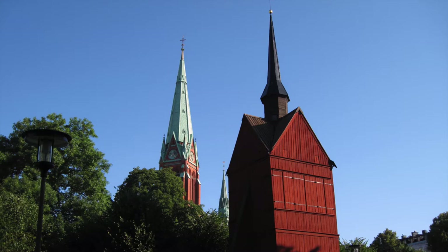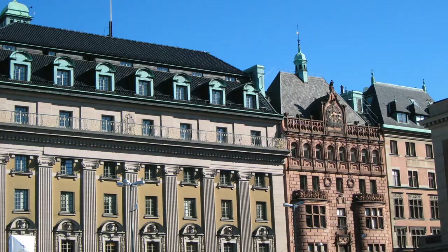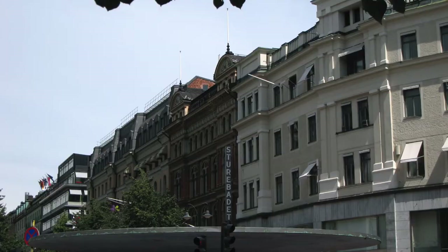Stockholm is comprised of 14 islands and more than 50 bridges, so be sure to pack comfortable shoes. And remember, even though the temperature may be cooler, the sun is just as dangerous — please don't forget your sun protection.